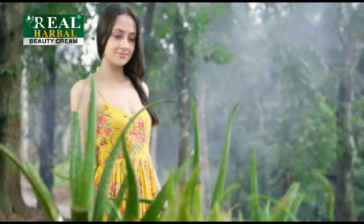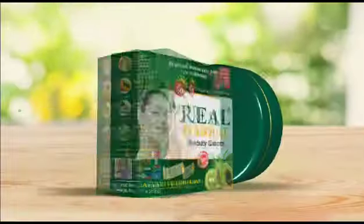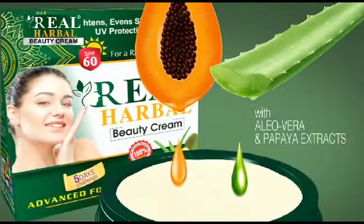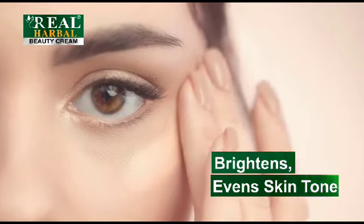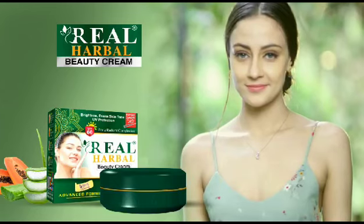Nature gives the feelings of freshness for every moment of life. I preserve this beauty of nature in Real Herbal Beauty Cream. It includes aloe vera and papaya, which gives the face feelings of natural beauty and freshness.